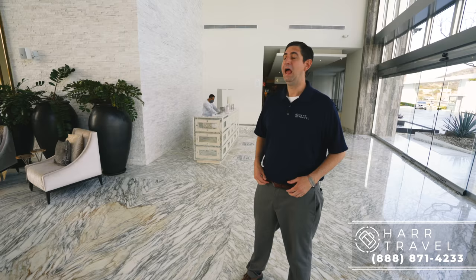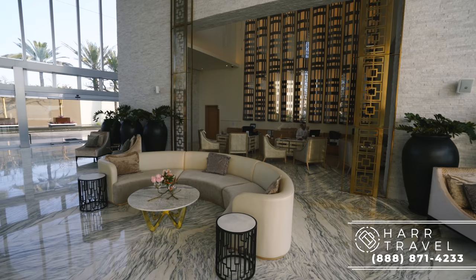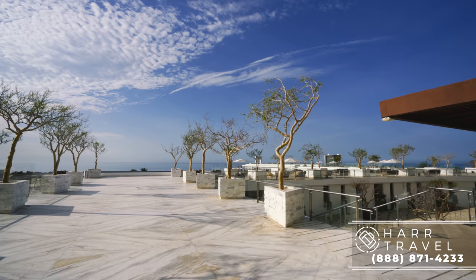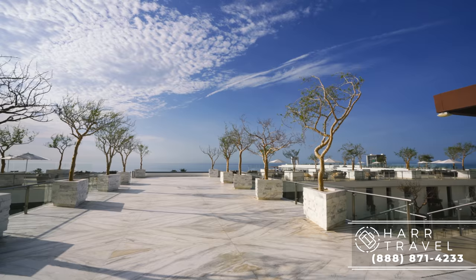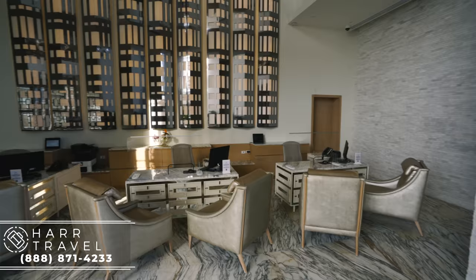As soon as you enter the magnificent lobby, you know that you are somewhere special. From the signature scent, to the giant wide open spaces, the architectural features like that incredible chandelier, the flowers, but really that view directly out to the Pacific Ocean is unbelievable. As soon as you come in, they're going to take you to one of these guest services areas, sit you down, explain the entire process. It's not just a hotel check-in — they give you a nice warm neck pillow with aromatherapy and a cocktail so you can sit, relax, and get in the mood for vacation.